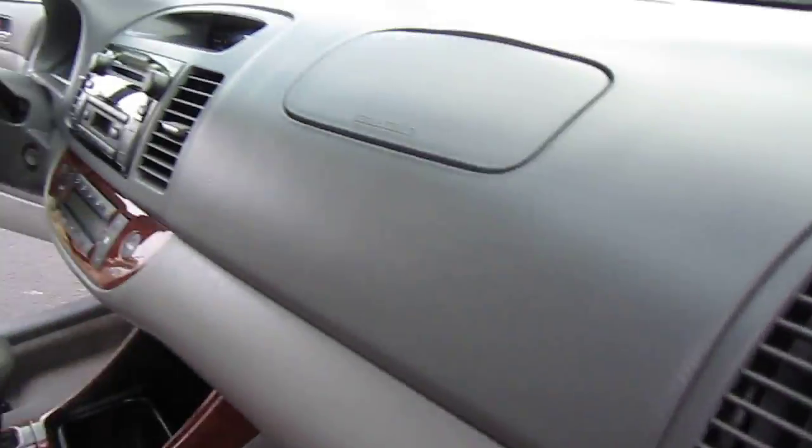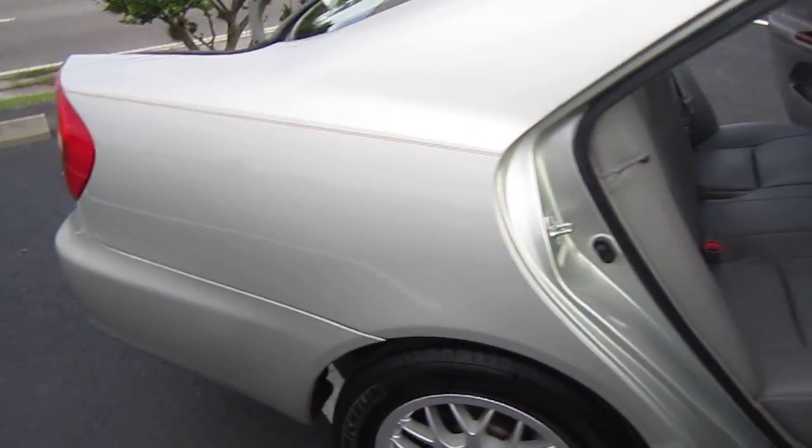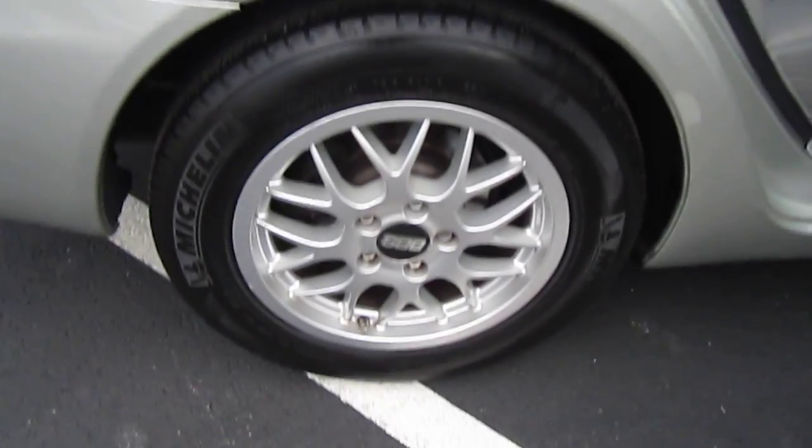As you can see, the interior is just really, really clean. Very nice vehicle here. Low miles. The paint is absolutely perfect.